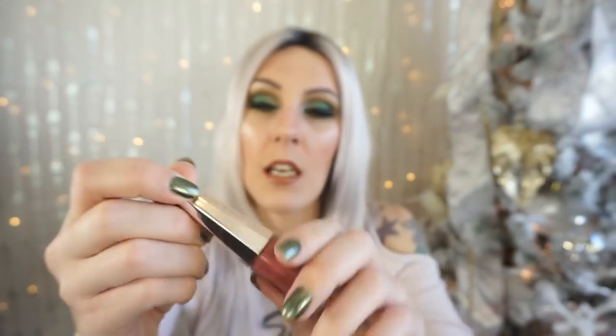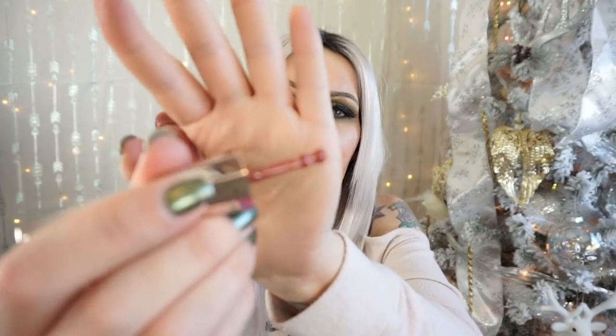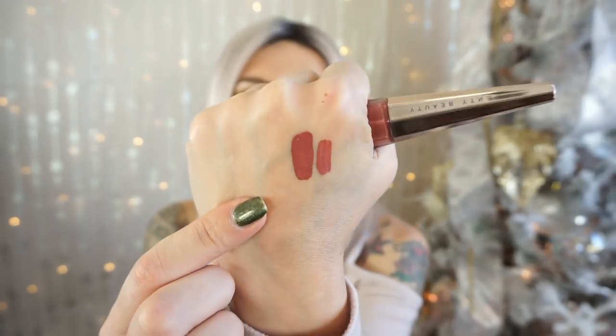I picked up the Fenty Beauty Stunna Lip Paint in the shade Uncuffed. I have worn this a couple of times and the formula is everything everybody has said and more — they're beautiful. It reminds me a lot of the NARS Power Matte Pigments in color. Uncuffed is a really beautiful mauve-y rosy shade. The packaging is just gorgeous. The applicator has a very unique shape, but it works so well to line the lips and get into the Cupid's bow area. This one is incredibly watery, even more so than the NARS one, so you have to be careful.